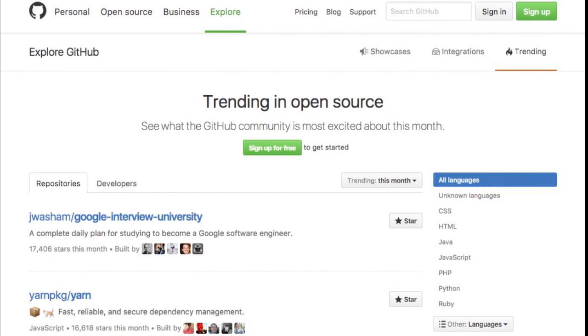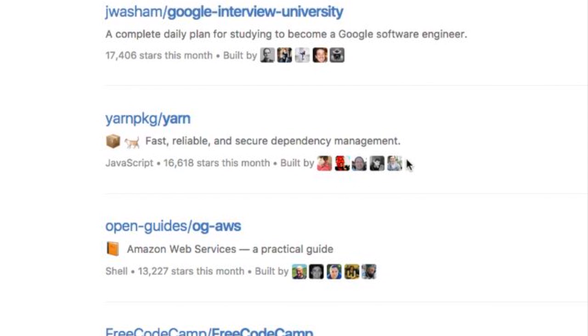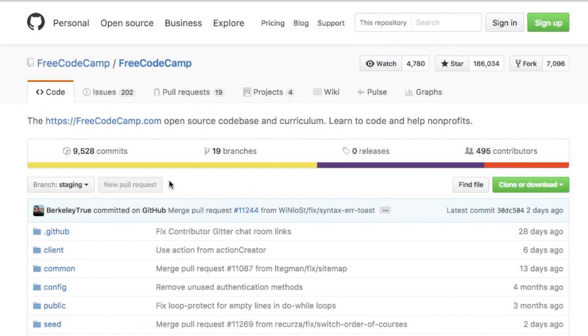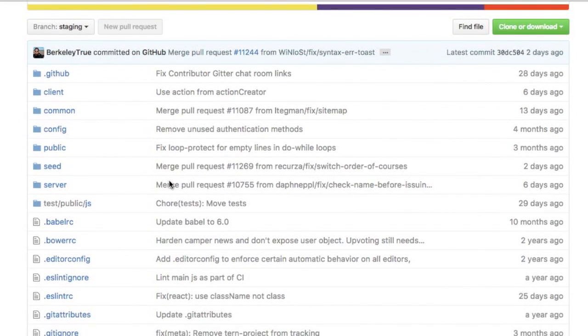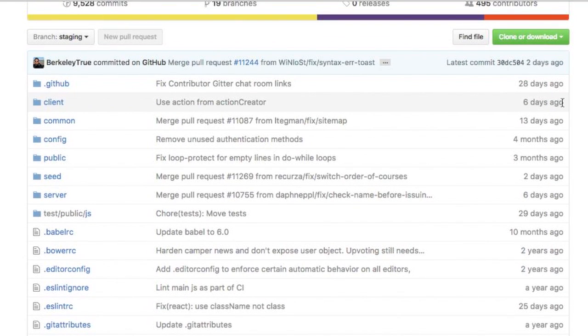Take a look at this open source community online. All of these individual projects are like houses in the Lego example. These are the individuals that contributed to the open source project. Let's click in here and you'll see all the blueprints and all the components that make up this house or project. And you can see when the last time was that someone built something towards the project.